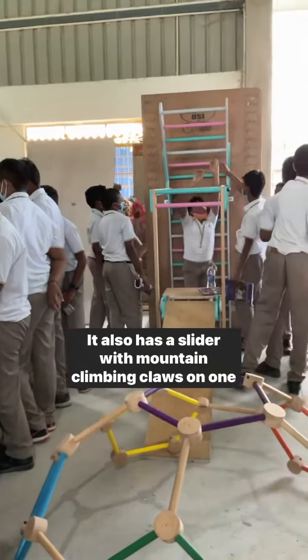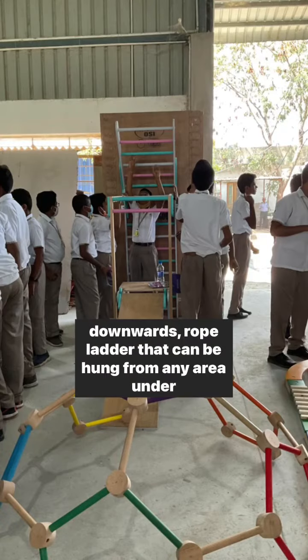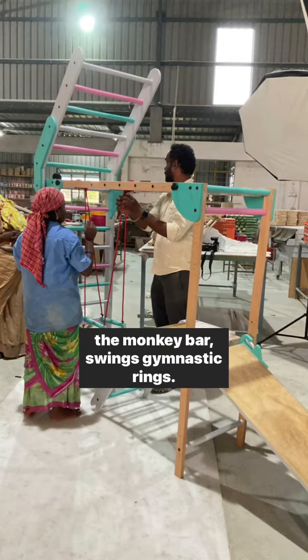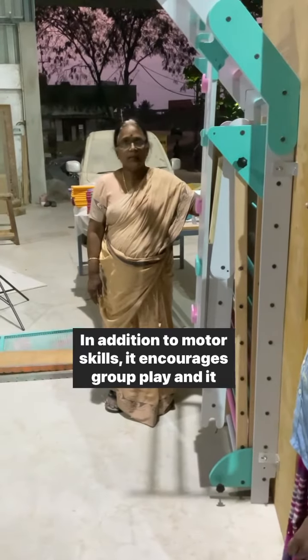It also has a slider with mountain climbing claws on one side, a platform with ladder to climb up and then slide downwards, a rope ladder that can be hung from any area under the monkey bar, and gymnastic rings.